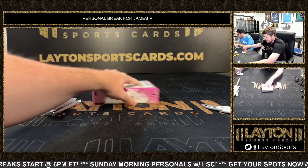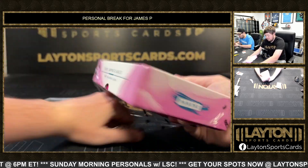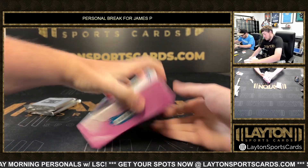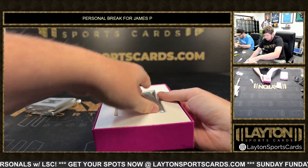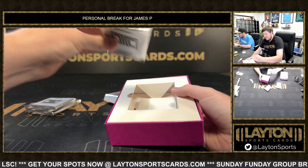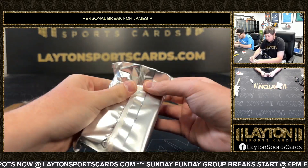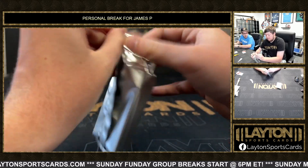We'll see if there's another bar card in this one. Looks like they're all like that — usually it's one thick and two thin per case, similar to all the other Impeccable.